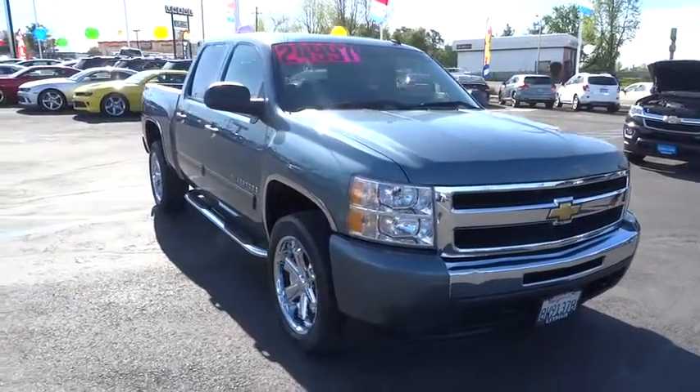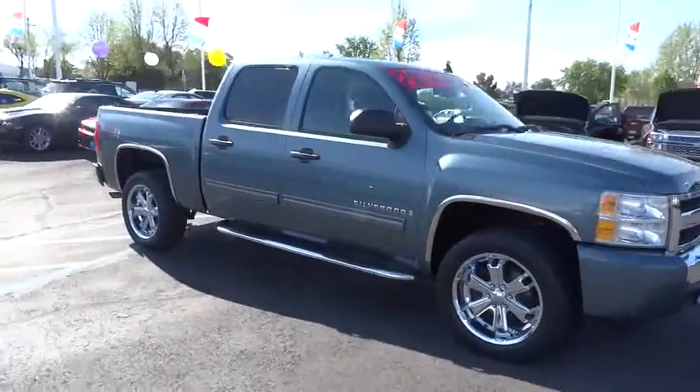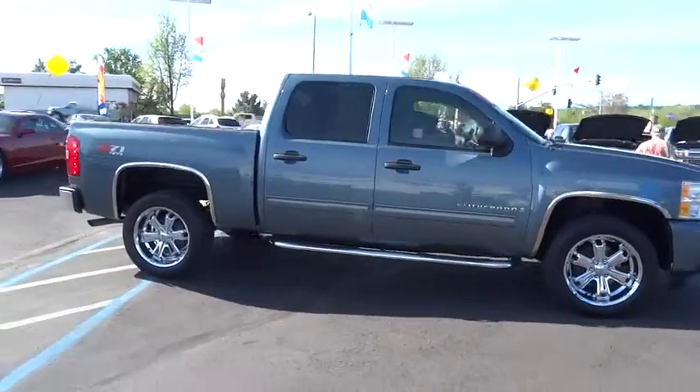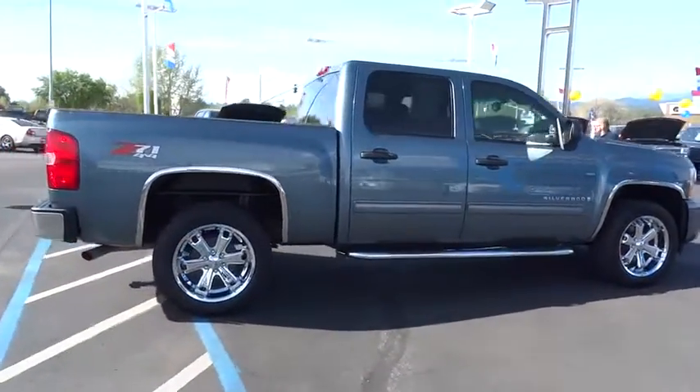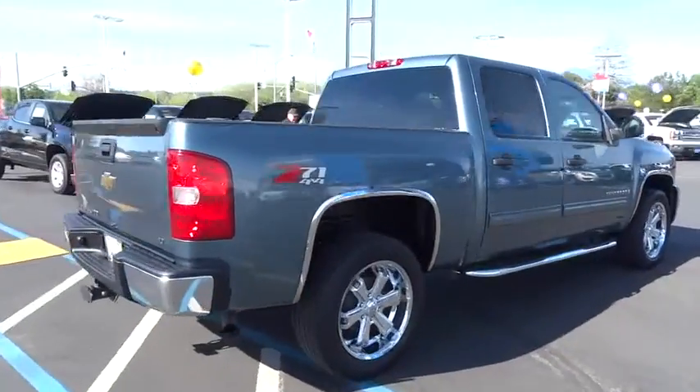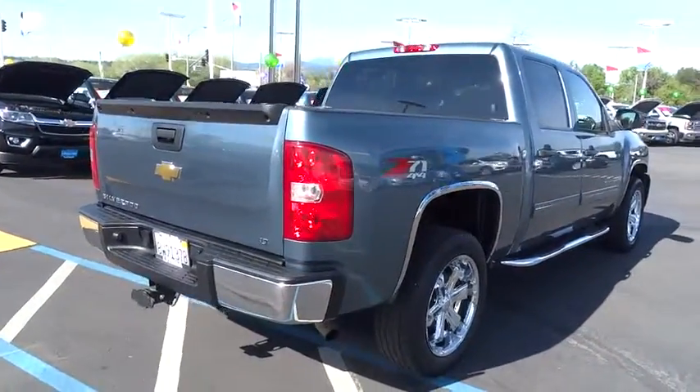The 2009 Silverado 1500. The Chevy Silverado 1500 has the lowest cost of ownership of any full-size pickup. This vehicle has less than 100,000 miles. Here are some of this vehicle's great options.